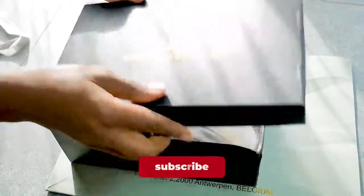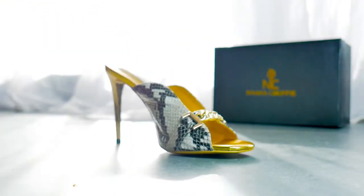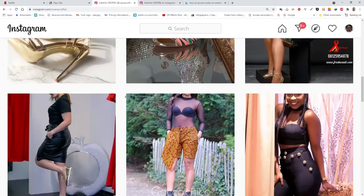Welcome back and thanks for always sticking with my content, you are amazing. And speaking of amazing, I have this amazing heeled slipper here from Nana Crofty. You all should check her out — she has amazing lady shoes, clothes, and more fashion accessories.